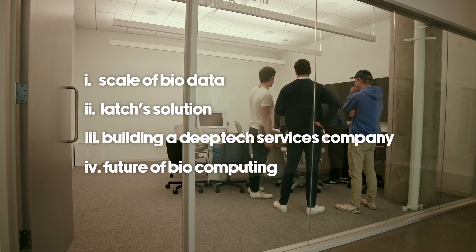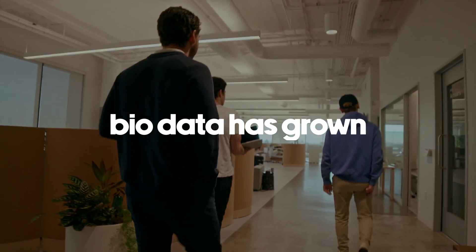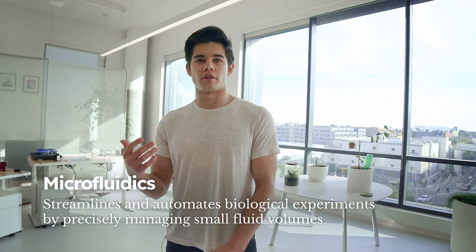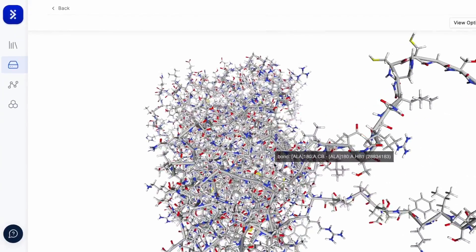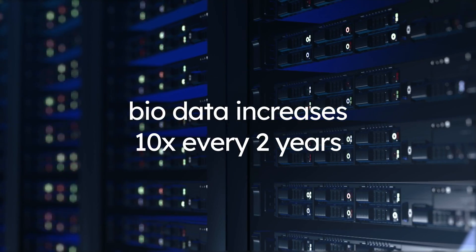The way that people have been doing biology has radically transformed — moving from the micropipette to automation and microfluidics, removing the hand and the person from the equation. Because of this, we can do biology at a pretty incredible scale, and this generates a ton of data. Over the last 10 years, the rate of data generated within biotech companies has 10x'd every two years.